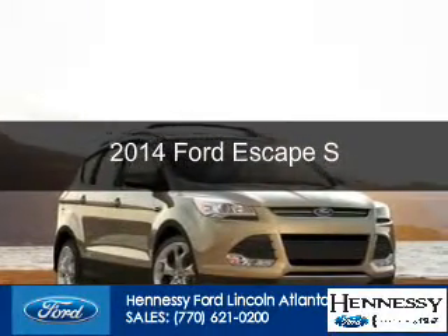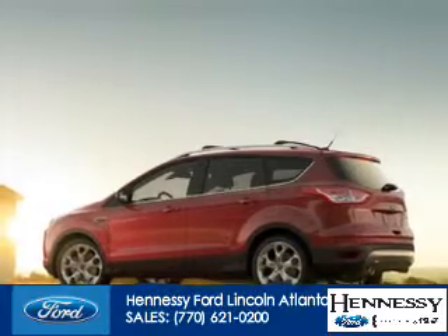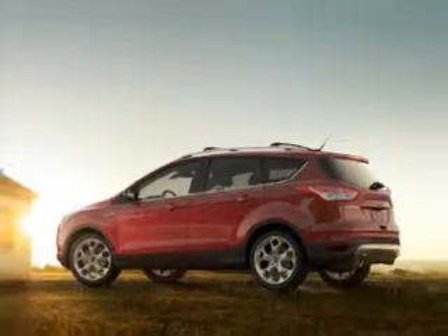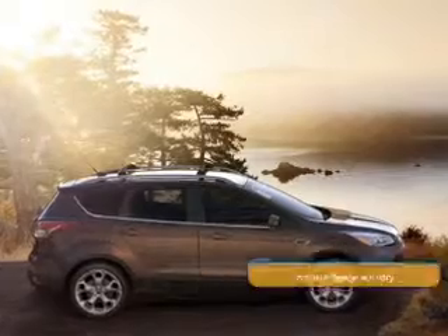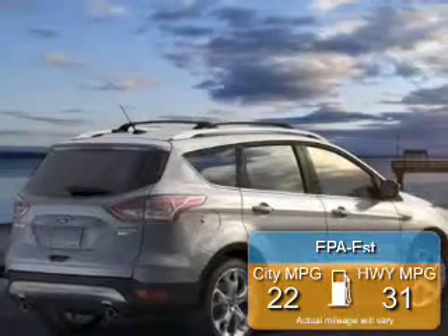This is a new 2014 Ford Escape, powered by Front Wheel Drive, a 2.5-liter 4-cylinder engine, and a 6-speed automatic transmission. Great fuel efficiency saves you money by requiring fewer trips to the gas station.